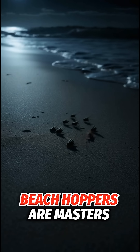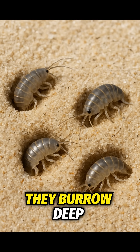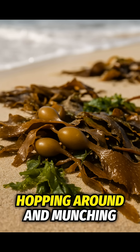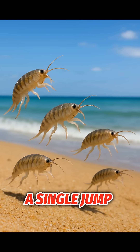Beach hoppers are masters of disguise, blending right into the sand. By day they burrow deep to stay cool and moist, but at night they come out in droves, hopping around and munching on decaying seaweed. Some can leap over three feet in a single jump.